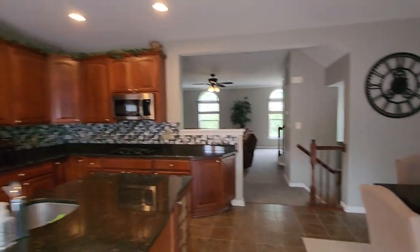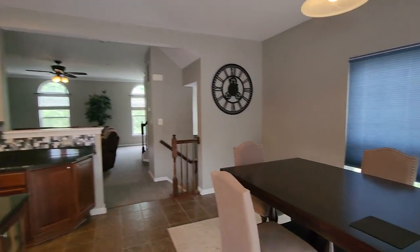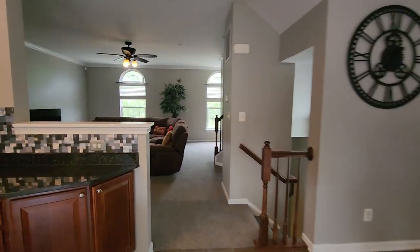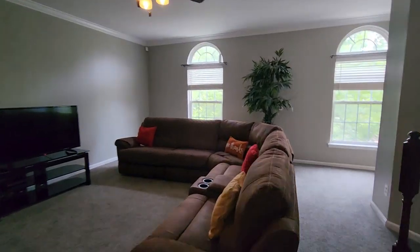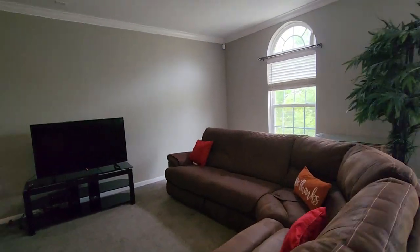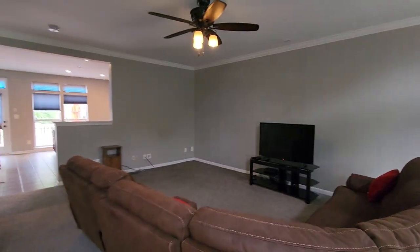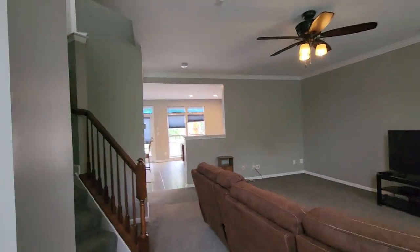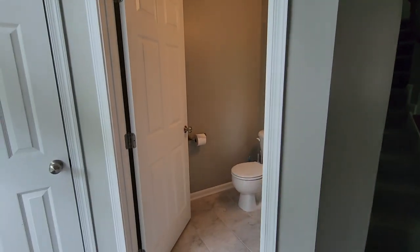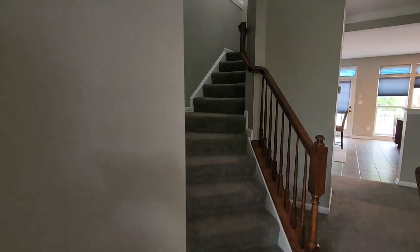I'm just going to do one more view of this area and show you the living room space. You do have a half bath on this floor as well. And then you have your living closet right here.